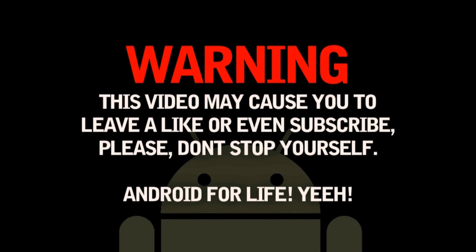Warning: this video may cause you to leave a like or even subscribe. Please don't stop yourself. Android for life.